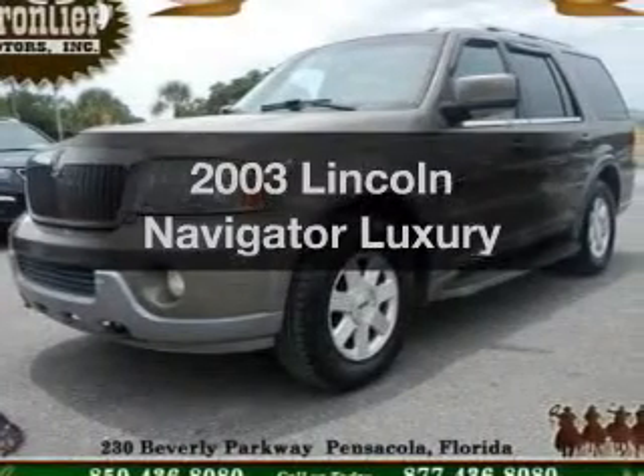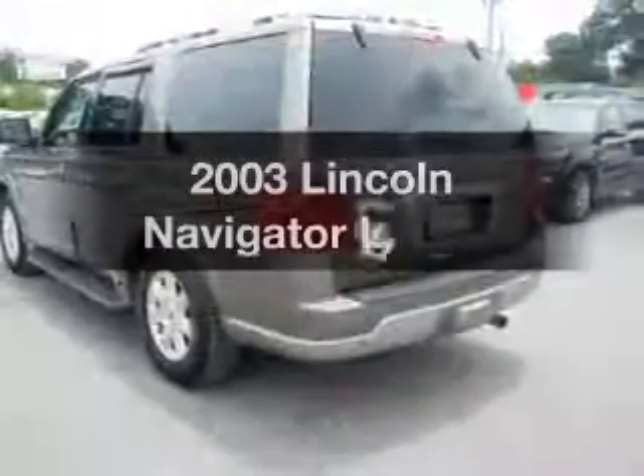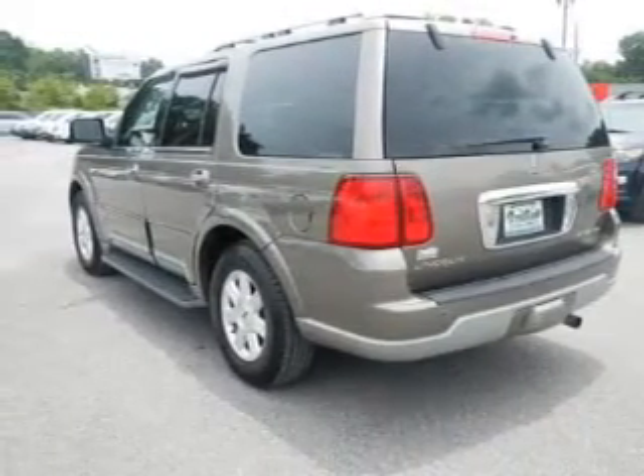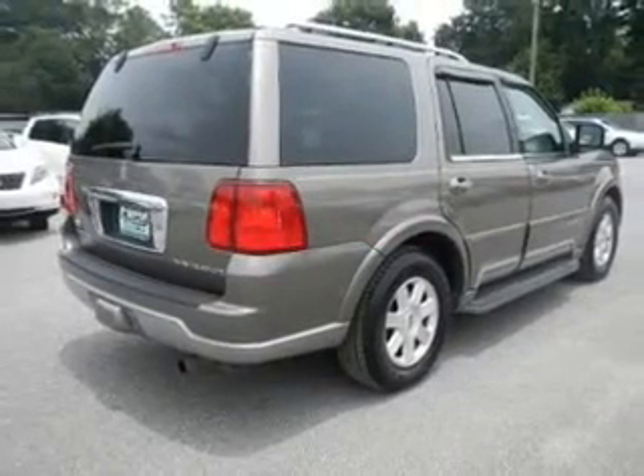Presenting the 2003 Lincoln Navigator. Travel the roads in style and comfort in this great vehicle. The powertrain includes rear-wheel drive with a powerful 8-cylinder engine that responds smoothly to its automatic transmission.